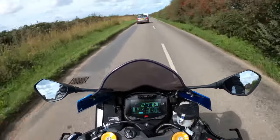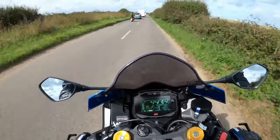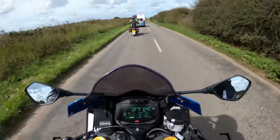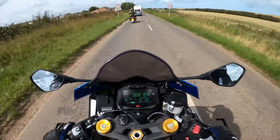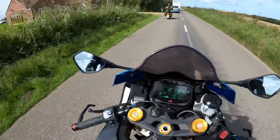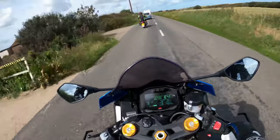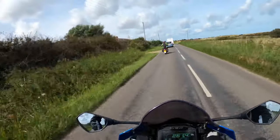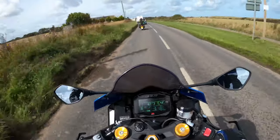If you ever get a chance to test ride one of these, if you're brave enough, I'd definitely do it. Get yourself over to your local dealer - you'll obviously need the license of course. After riding the CB, this thing is absolutely unbelievable. I'm not sure what it compares to the latest CBR, but there's plenty of power in it.